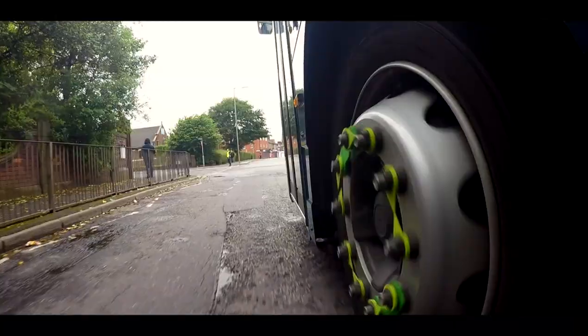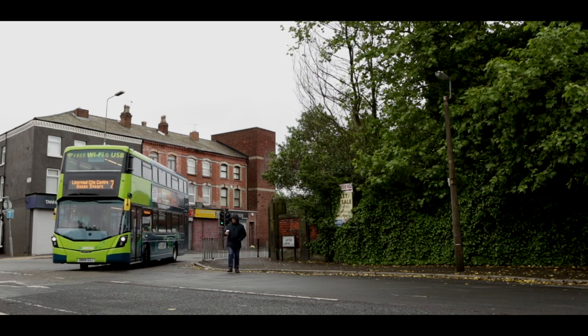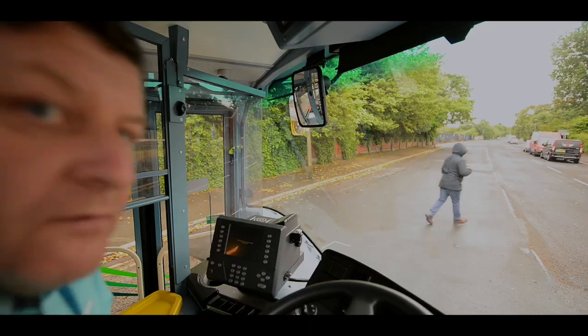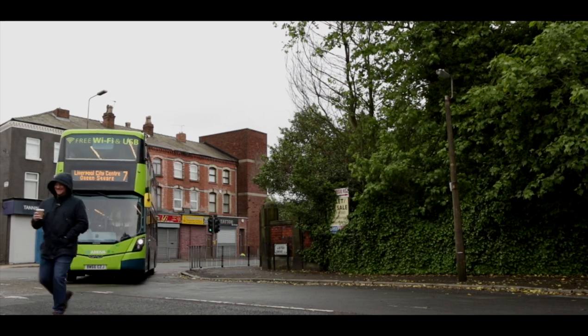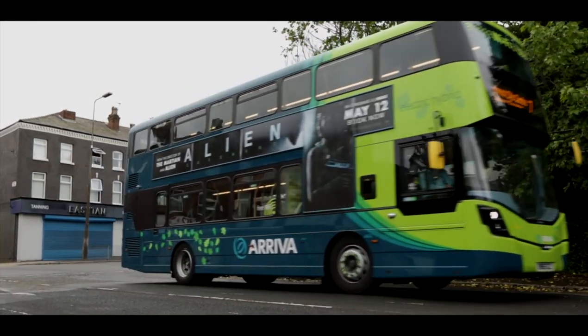We all know where these blind spots are. We now need to eliminate them. As a driver, we are responsible not only for the passengers on board, but the pedestrians around us. We must lean to look into the blind spot area before making any manoeuvre. Lean and learn before you turn. Look around into the hidden ground. Lean and learn before you turn.